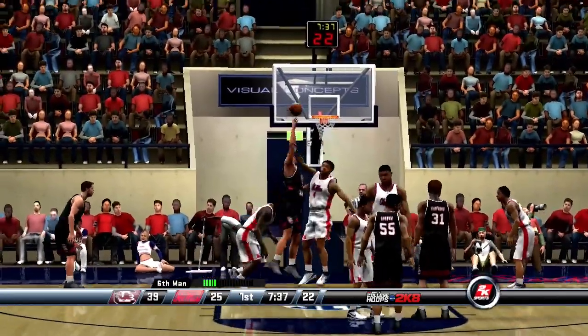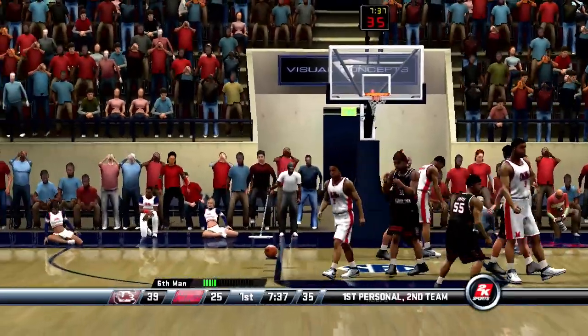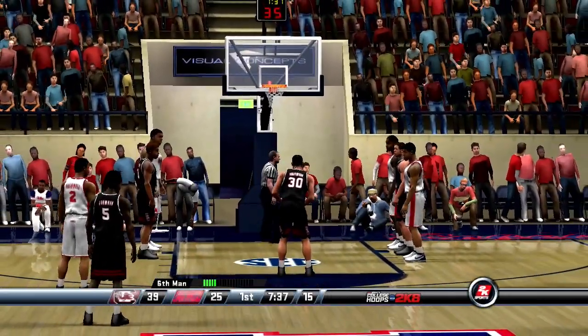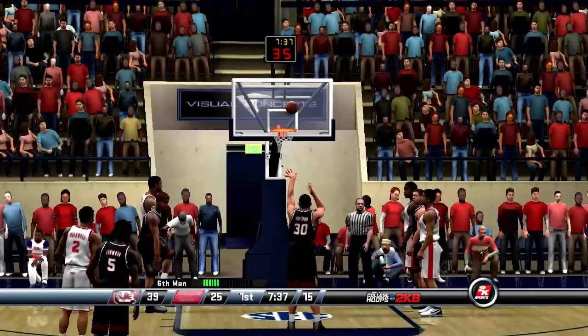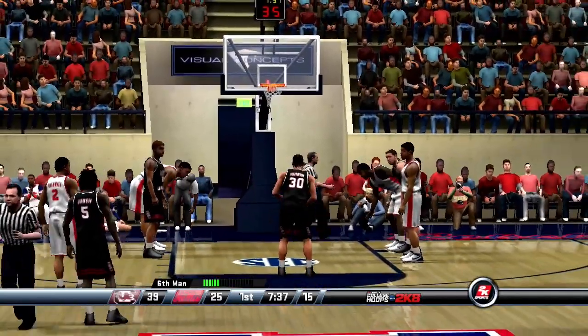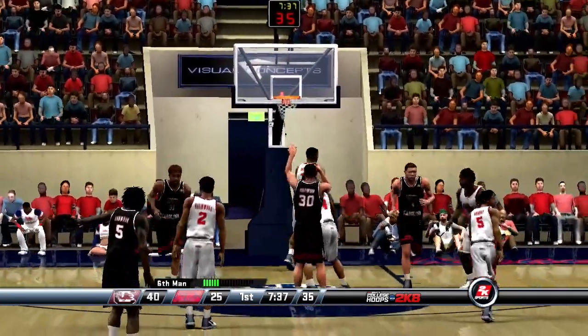Gets it in the paint. He misses the first — good on number two.